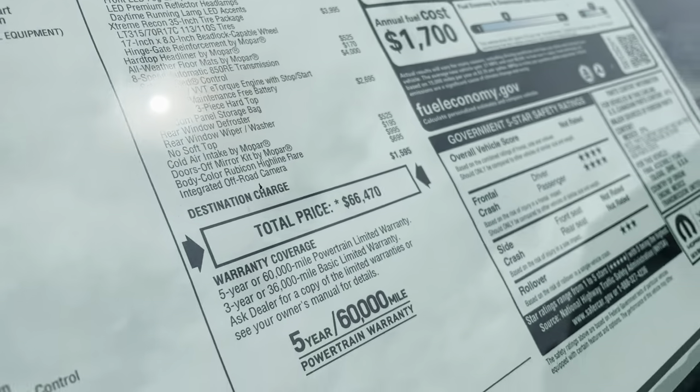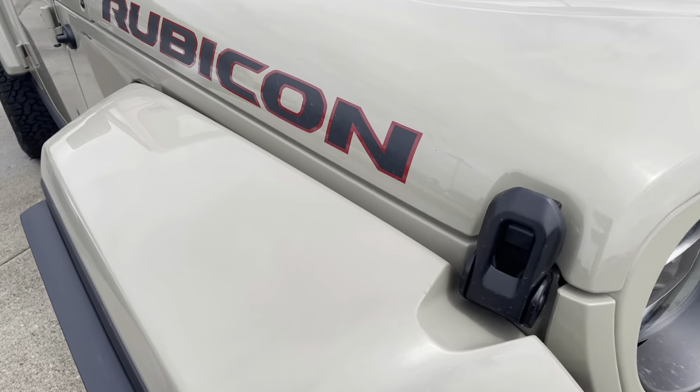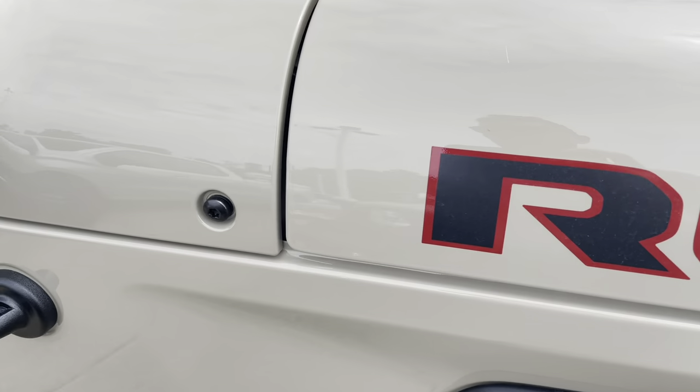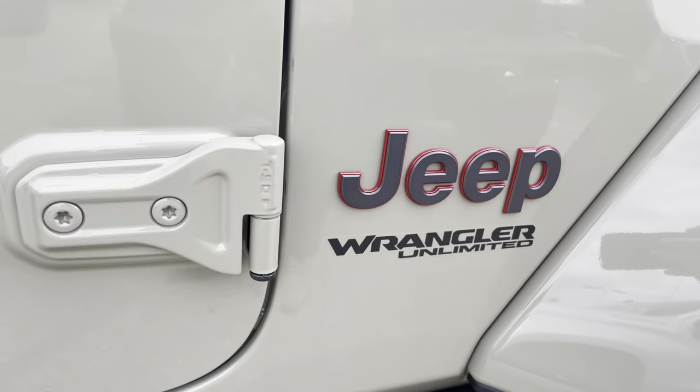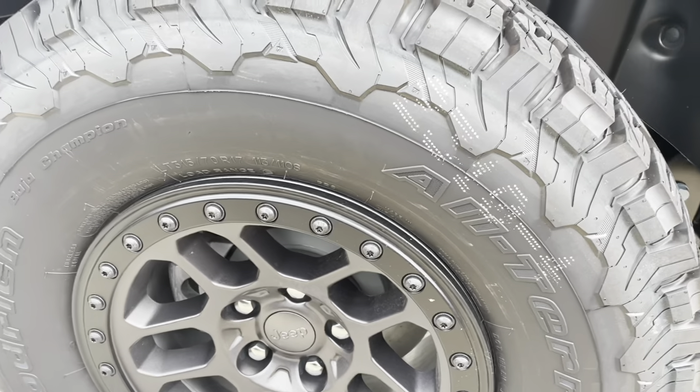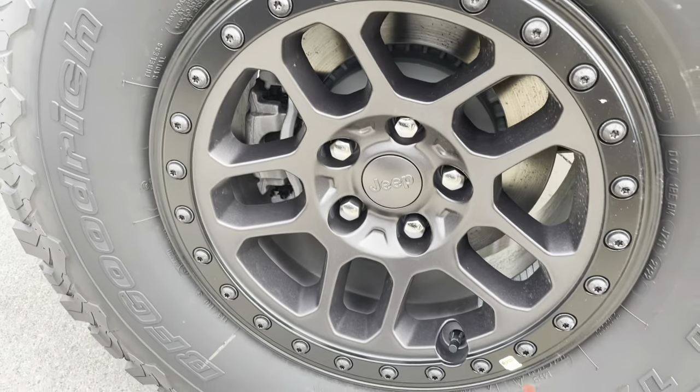66,470 on the MSRP. This color is just beautiful — it looks great with the red-black Rubicon logo. It looks awesome. You got your Rubicon rocker rails, beadlock wheels and tires.